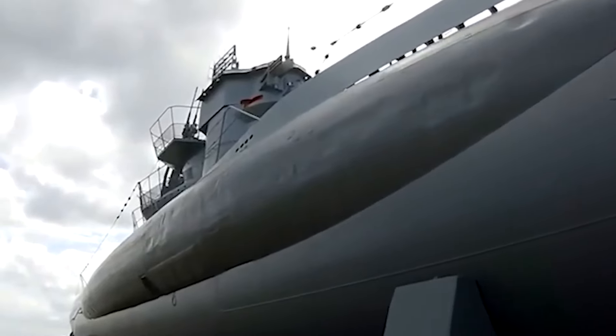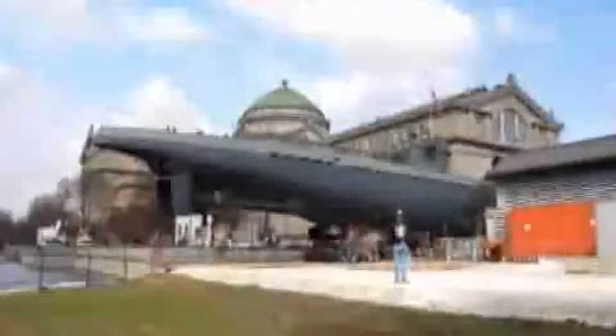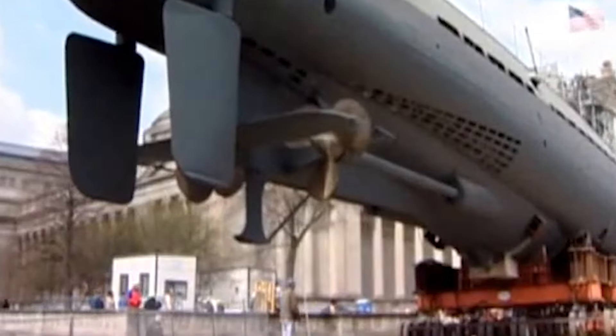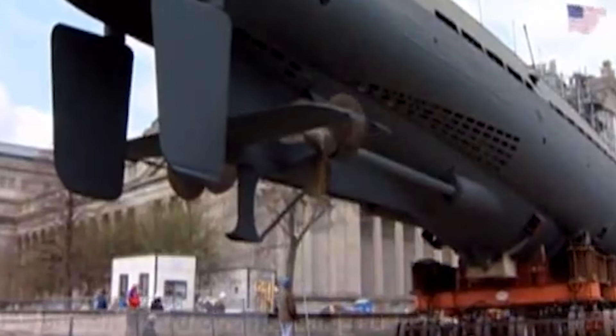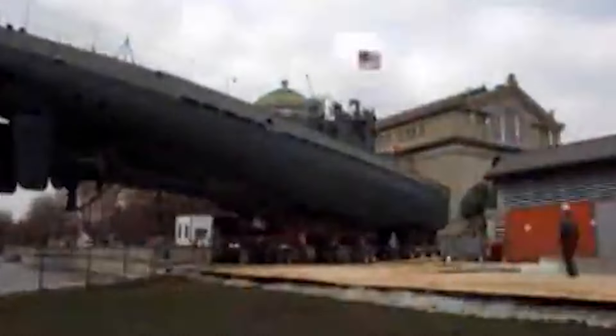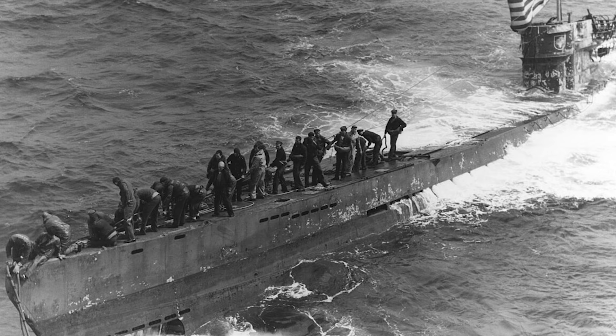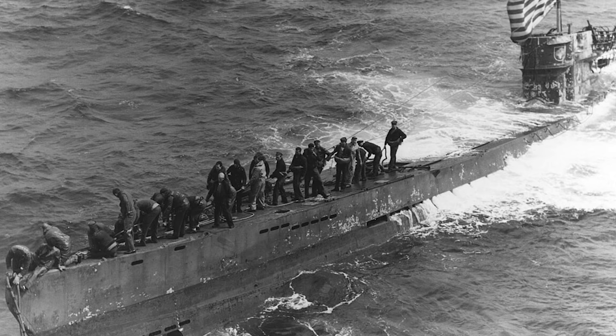The U-505 Submarine: a historic voyage within museum walls. When you think of moving a submarine, you probably imagine a complex operation involving ships, cranes, and a whole lot of water. But one of the most remarkable submarine moves in history took place entirely on land within the walls of a museum. In 2004, the Museum of Science and Industry in Chicago decided to relocate the historic German submarine U-505 to a new exhibit space.